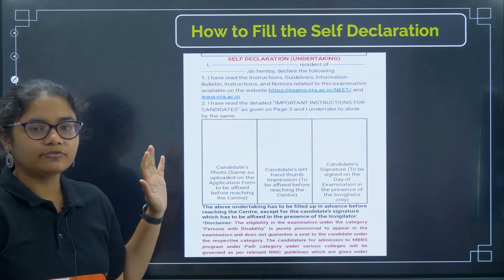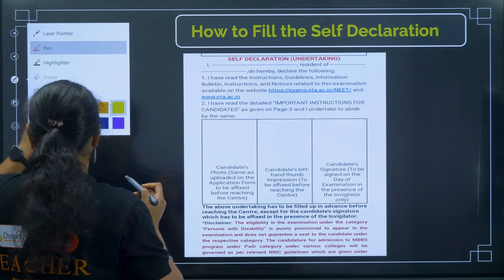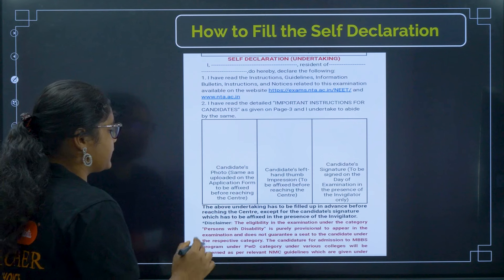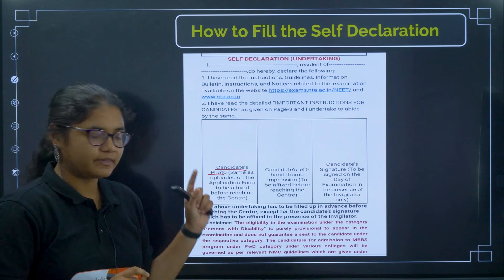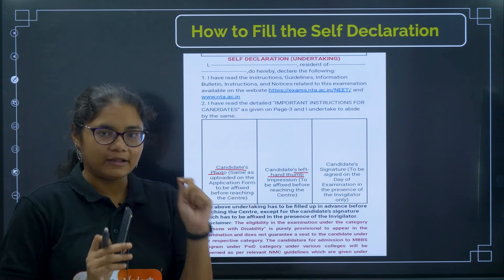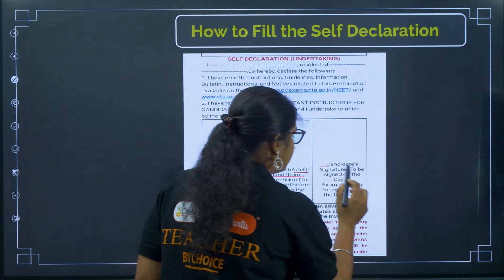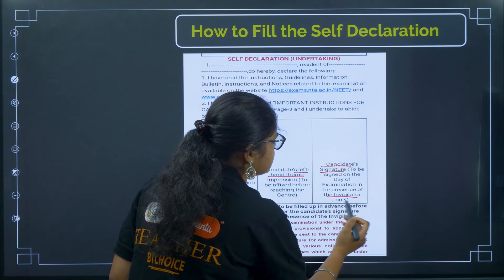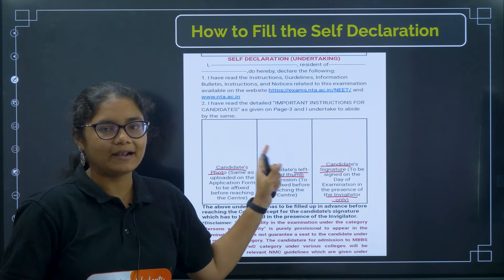Now we will look at the self-declaration form, which is in your admit card. You have to write your name, your resident area, and complete the declaration. You have to paste the candidate's photo — the same photo as in the application form. Take a left hand thumb impression clearly; do not use the right hand. The impression should be clear and must not get smudged. The candidate signature space is to be signed on exam day in the presence of the invigilator only, so do not fill that beforehand.